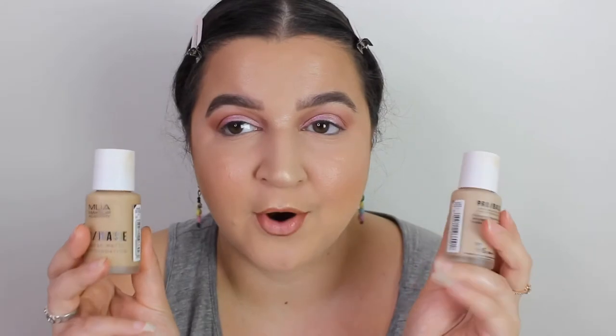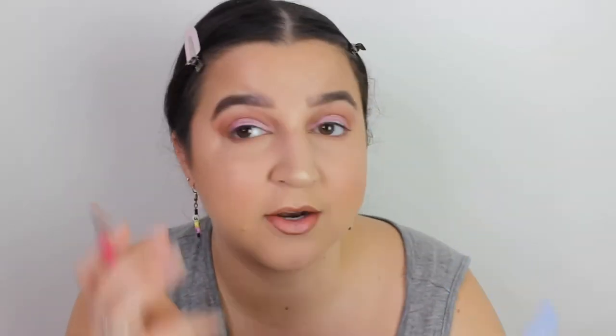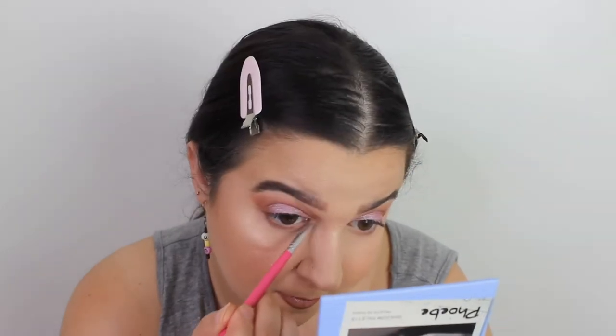My base makeup for all these Friends videos has been exactly the same because I just want to focus on the product and keep the base consistent — that way we really know how good these products are. I did change one thing: I used the MUA Pro base instead of the Conceal and Define, and I mixed shades 130 and 146 together because F8 is just a little bit too dark for me now. I'm going to take the shade Ice and run that all the way under my lash line, then take Flaky in my inner corner and below my brow bone. So for now that is the eyes complete — I feel a bit more fresh and natural looking.